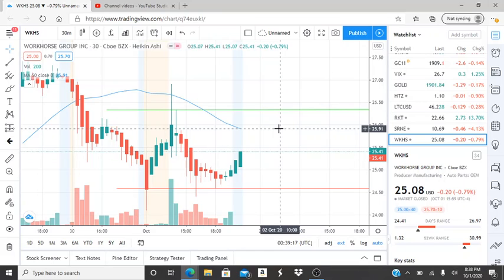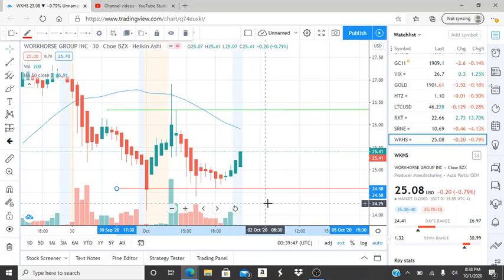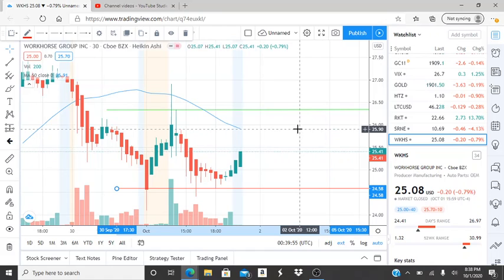Our support level is way down here at $24.58. If $24.58 gets broken through, I want to emphasize how important it is to pay very close attention to how this stock is reacting. How quickly is it moving to newer lows? Are the bears taking this one down fast, or are the bulls even trying to reappear? The bulls trying to reappear does not mean they've gained control — they won't gain control until they break through $25.91. Pay close attention to the behavior of this stock if $24.58 gets broken through.